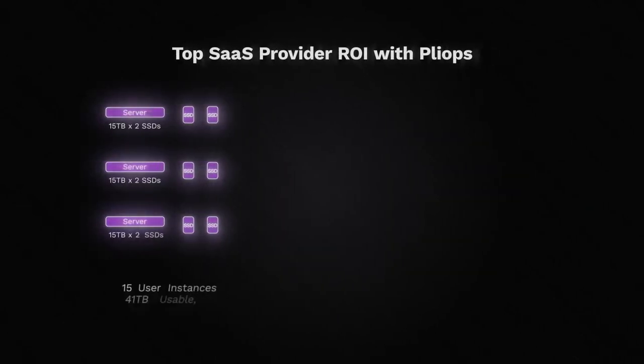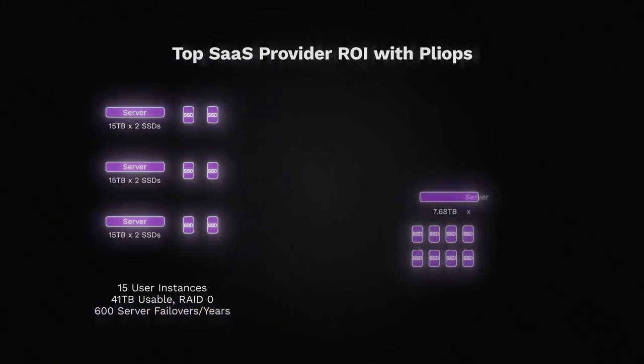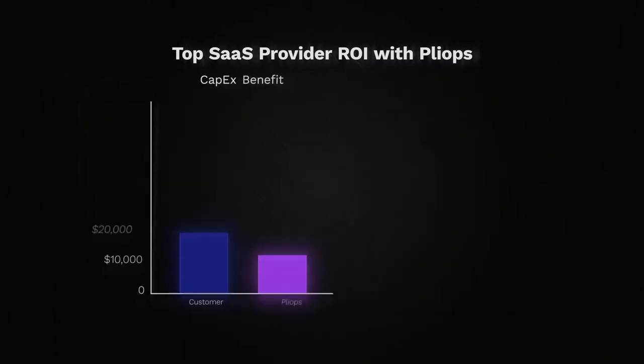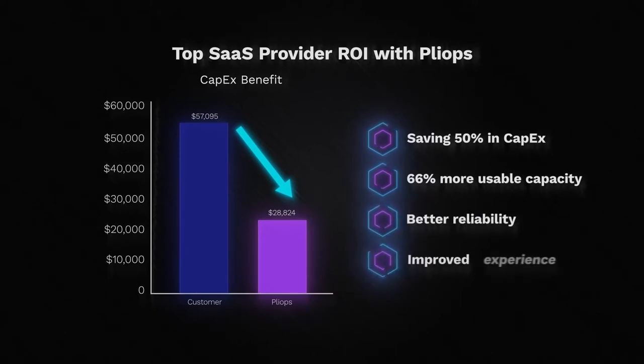They got all these benefits and cut capex by 54%. In another example, a top SaaS provider had been forced to use RAID 0 for their storage architecture — with no data protection — because RAID 5 was too slow and RAID 10 was too expensive. They had been paying the price on the customer experience side, suffering from nearly 600 database failover events per year. By implementing PlyOps XDP, they are getting better performance along with higher server node reliability — zero server failures per year — with 50% capex savings and 66% more usable capacity.